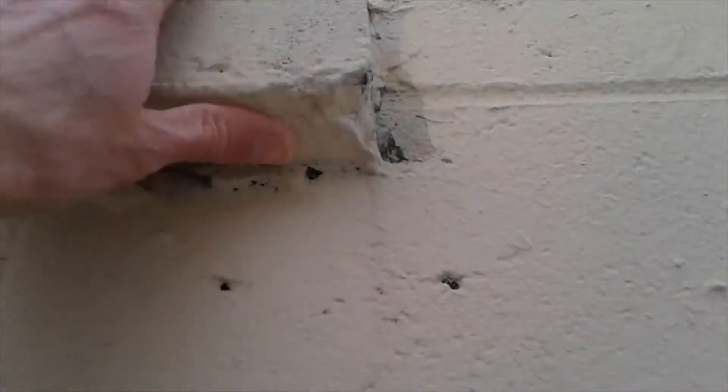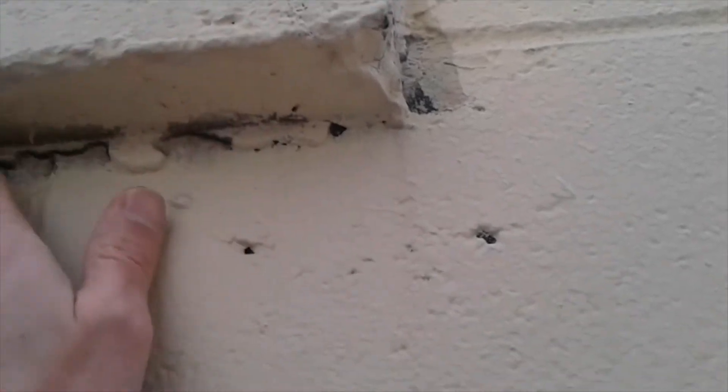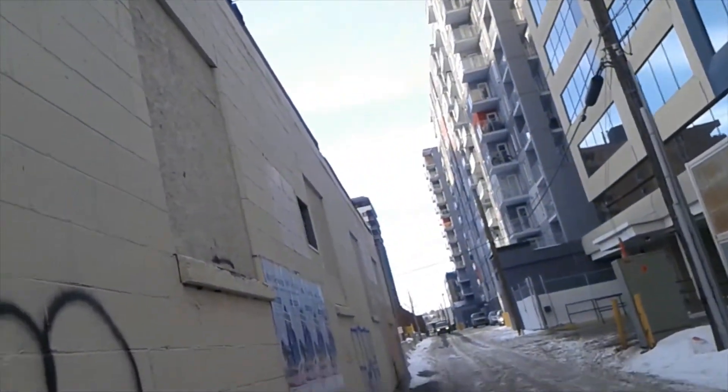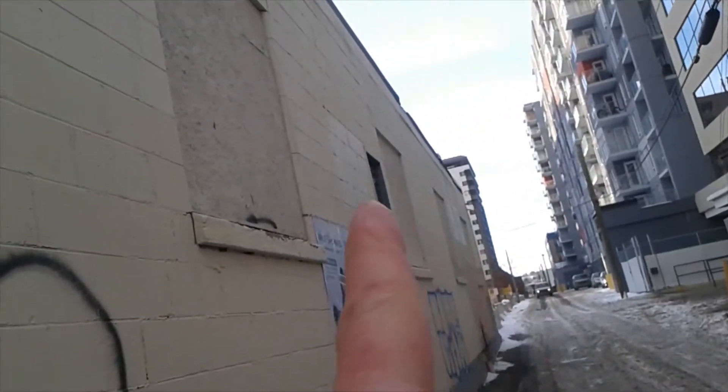This I think must be concrete — could be sandstone painted over, but it looks like it might be concrete. Pretty hard to tell; there are so many coats of paint on it. There's a little air vent up over there.